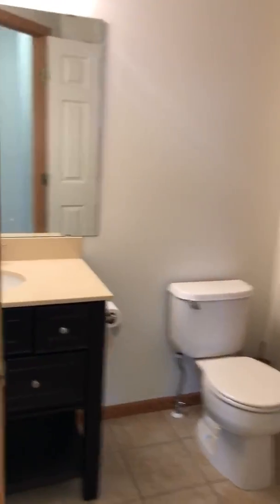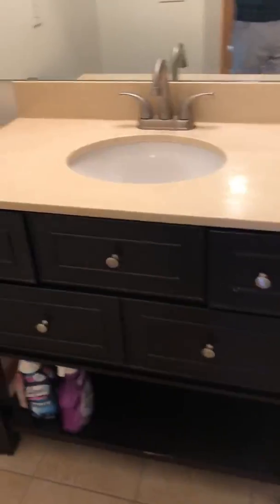Here's the upstairs at Aaron Court. Updated vanity. Nice tile floors.